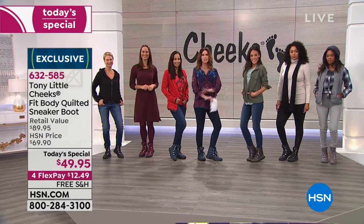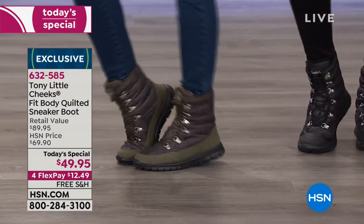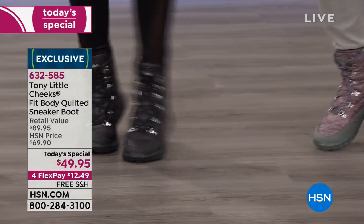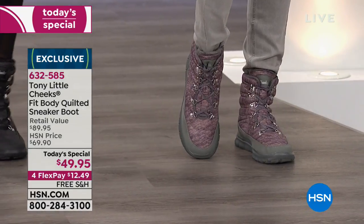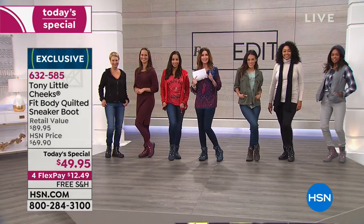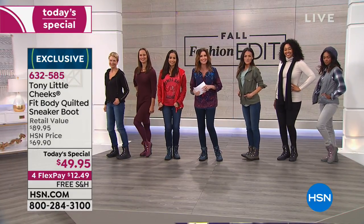We've got it in that olive, which is a hot color for the season, and then we've got it in black again and look at that gray — so beautiful and interesting with the different colors. We're going to show you that amazing quilting design. It has a little faux fur. What you can't see is what's inside, and we're going to show that to you. In fact, I'm going to let Tony Little show that to you.